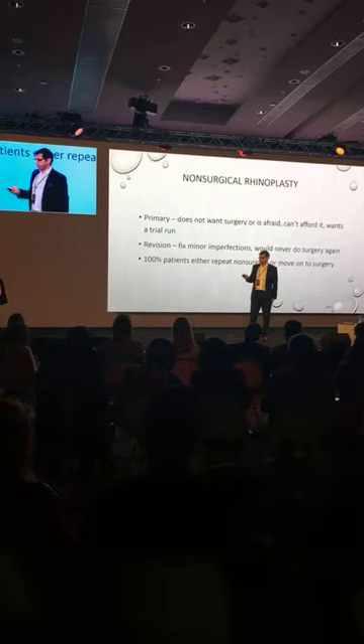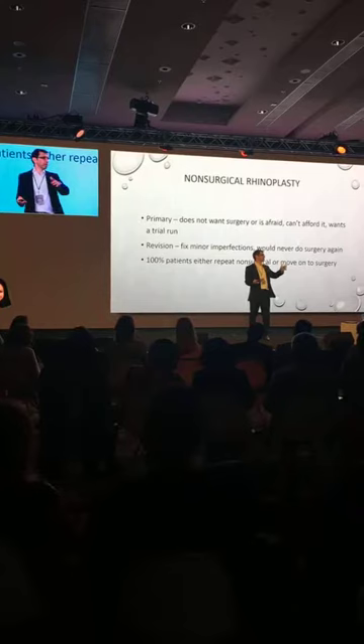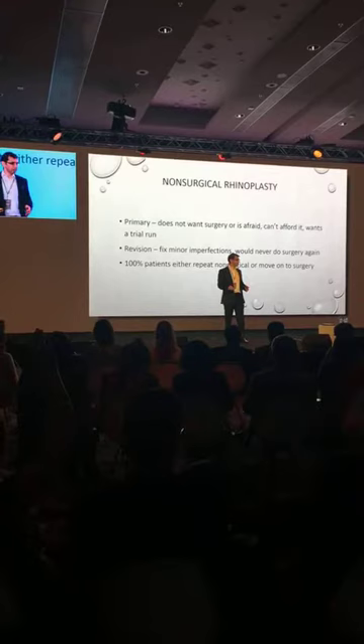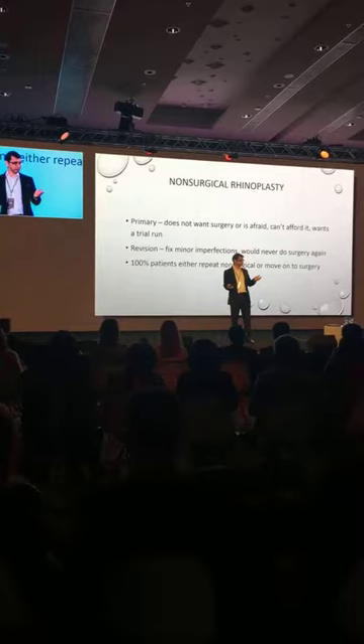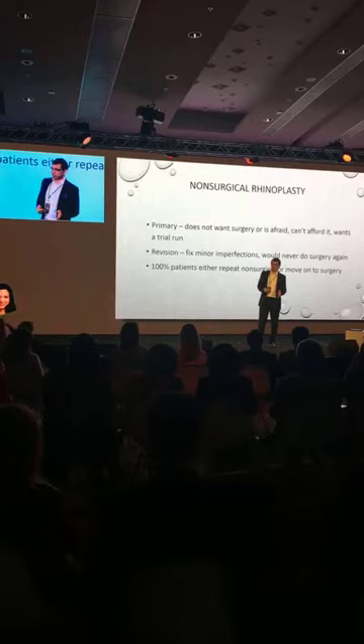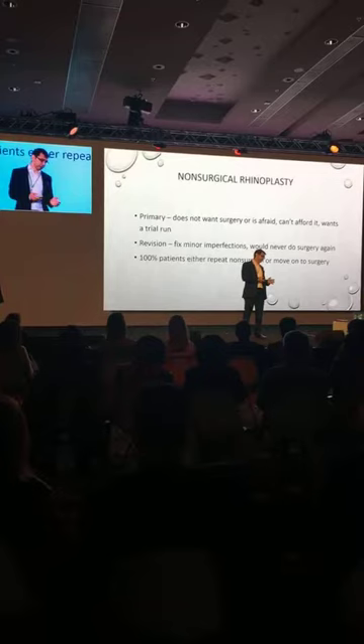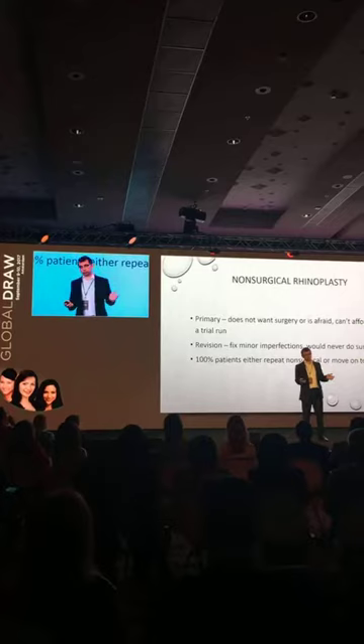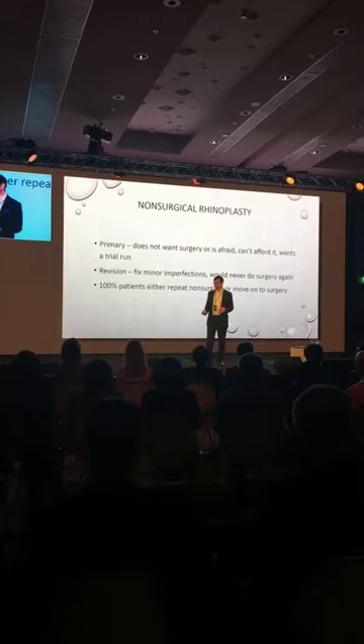Let's talk a little bit about non-surgical rhinoplasty, because that's important. Who does non-surgical rhinoplasty in this audience? Who wants to do it? That's when somebody doesn't want to do surgery, maybe they're a little afraid, or wants to trial and run, or if they've had surgery and want to just smooth it out a little bit. For me, 100% of patients that we've treated either repeated or moved on to surgery, or they've moved away somewhere else. It's a very dangerous thing to do if you don't know what you're doing.